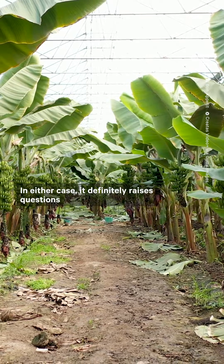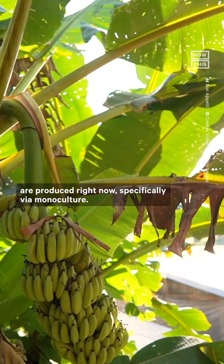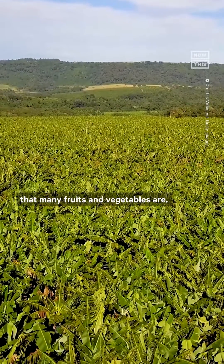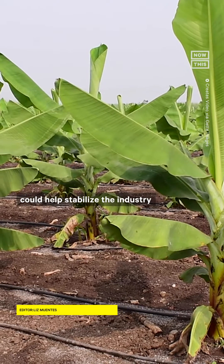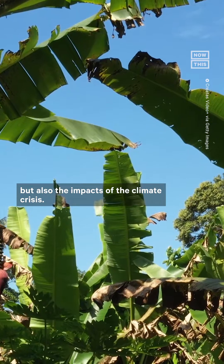In either case, it definitely raises questions about the way that bananas, and honestly other foods, are produced right now — specifically via monoculture. When only one variety of a thing is grown and it's grown en masse, like the way that many fruits and vegetables are, entire industries can be taken down by a fungus or disease like TR4. Working to implement more diverse banana varieties could help stabilize the industry not only against fungus and disease, but also the impacts of the climate crisis.